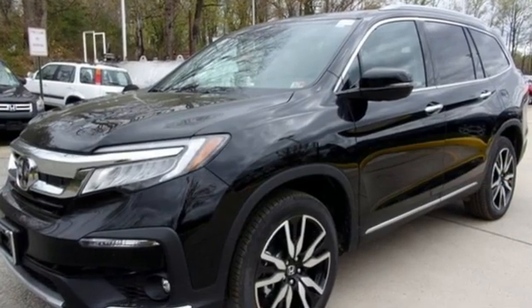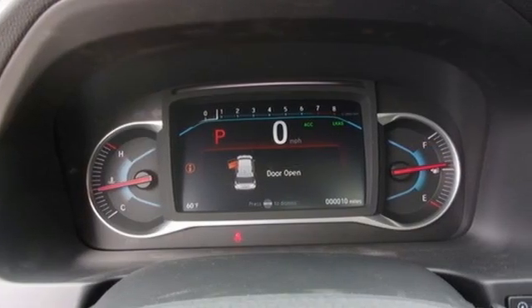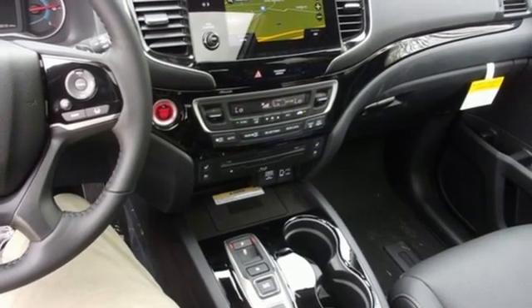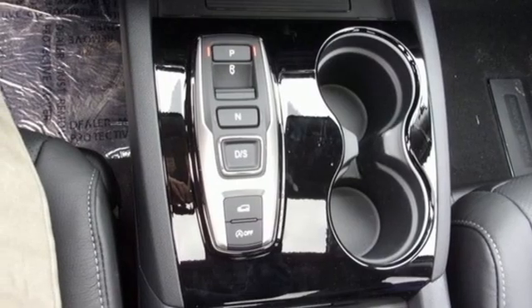And get ready for an impressive combination of features: automatic transmission, heated and ventilated leather bucket seats, integrated navigation system with voice activation, auto-dimming rear view mirror, dual zone climate control, and Wi-Fi hotspot.